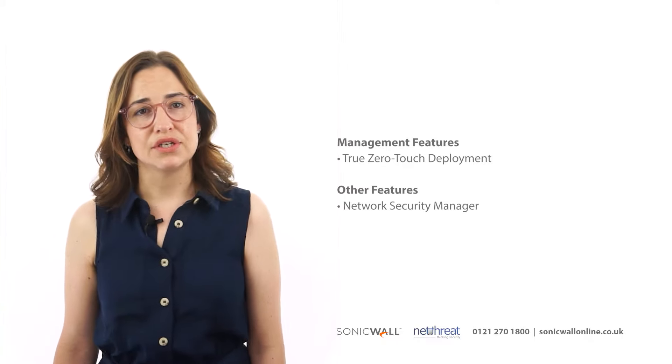Gen7 devices support True Zero-Touch Deployment and Network Security Manager, which allows central management and reporting across your SonicWall estate.